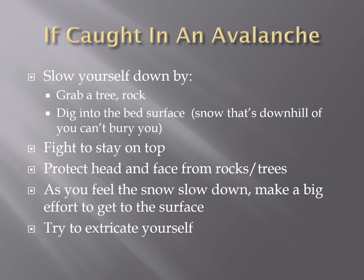If you're caught in an avalanche, try — if possible, as the avalanche initiates — to slow yourself down and let as much snow as possible go past you. If there's a tree, rocks nearby, or you can dig into the surface of the remaining snow, all of those things can help slow you down. Once caught in the avalanche flow, fight to stay on top. Protect your head and face from rocks and trees. Once you're caught in the flow, it's very strong — like being caught in the surf in the ocean. As you start to feel the snow slow down, make a big effort to get to the surface, and once the snow stops, try to extricate yourself. Most folks caught and buried in avalanches cannot extricate themselves.